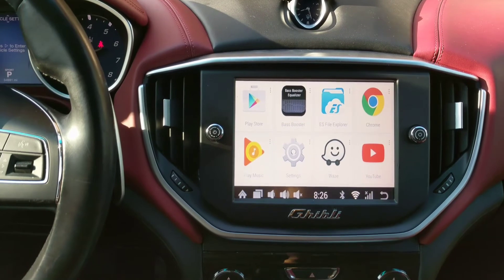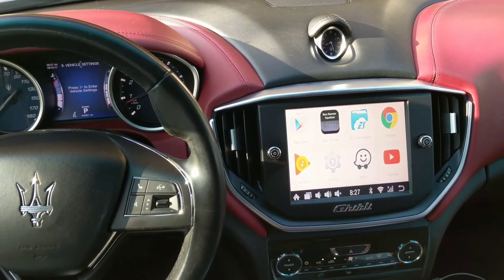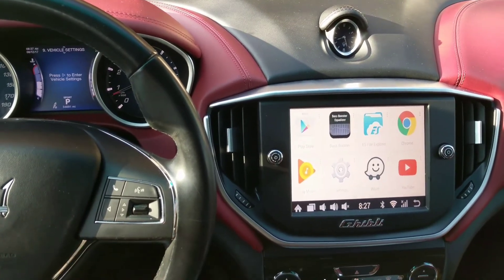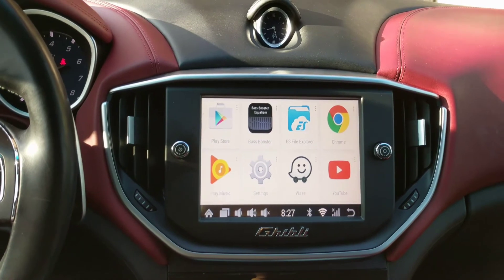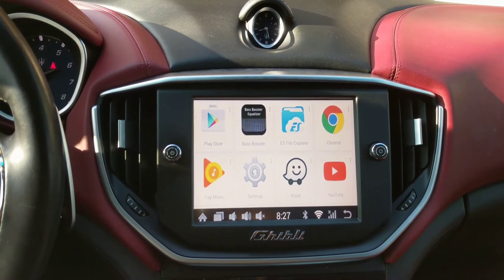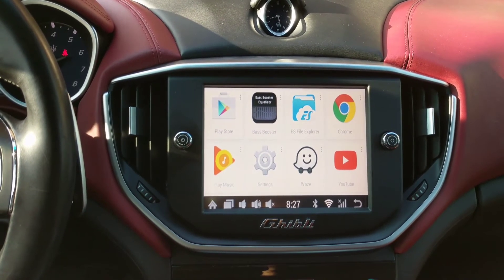I want to say thank you for all the support and for those of you who have made comments about the car. Some said I made the car look bad, but I've actually made the Maserati look better. I want to give you guys some pointers on adding an Android system to your Maserati so you can do whatever you want freely.